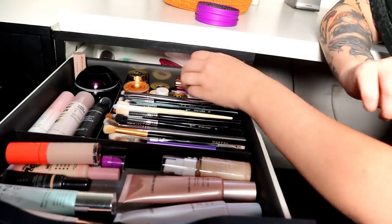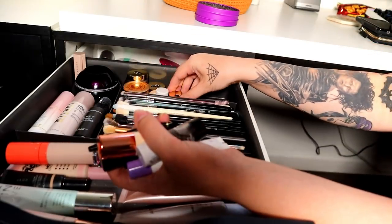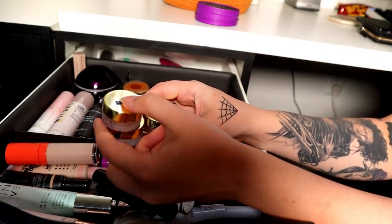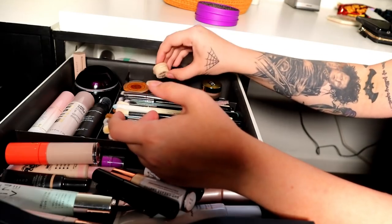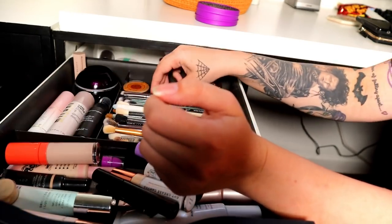For eye primers I have quite a bunch. I have three — the original, the fair, and the white shade of the Clear Canvas Base Eyelid Primer from Dry Cosmetics. I'm going to keep all three of these; they're really nice. I also have a sample of Huda Beauty's Angel Food Foundation so I'm going to keep that.